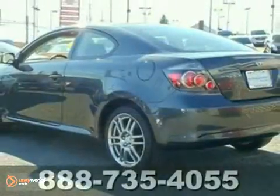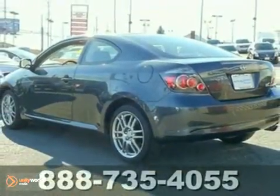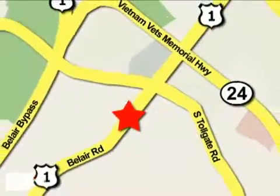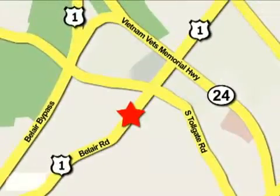This car won't last long. Please contact us to schedule a demo drive. Mile One Heritage Cadillac of Bel Air is conveniently located at 716 Bel Air Road in Bel Air.